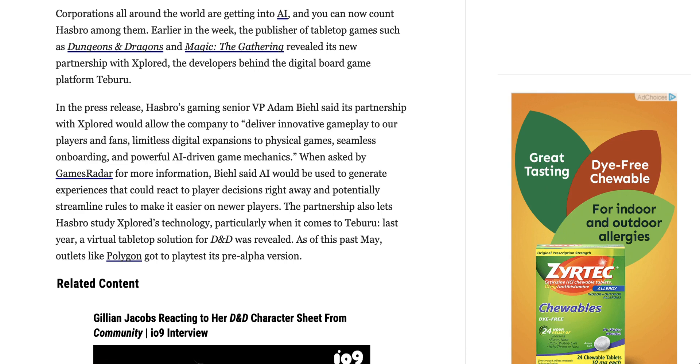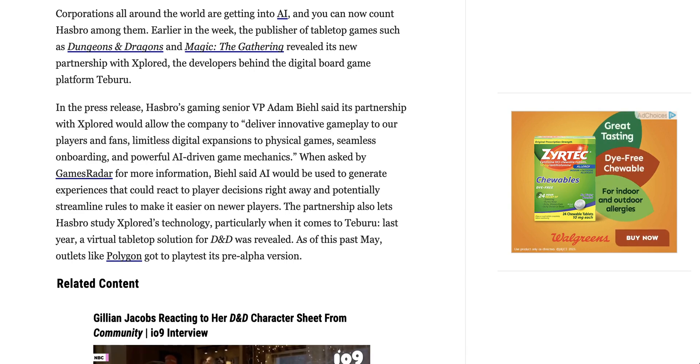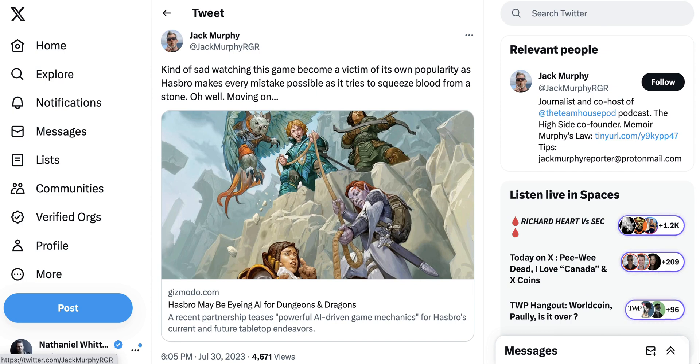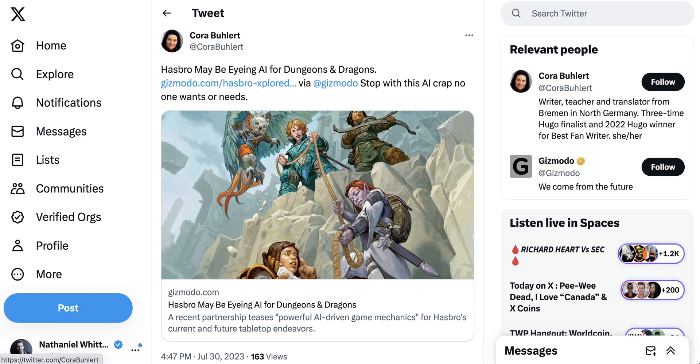When asked by GamesRadar for more details, a VP at the company said AI might be used to generate experiences that react to player decisions right away and potentially streamline rules for newer players. Gamers on Twitter were unsurprisingly upset. One user said 'Shall we unleash the stupidity kraken again?' Another said it was 'sad watching this game become a victim of its own popularity as Hasbro makes every mistake possible.' Another accused Hasbro of 'trying not to pay humans if possible,' and one simply said 'Stop with this AI crap no one wants or needs.' The host added: 'I'm kind of excited — let's see what they do.'